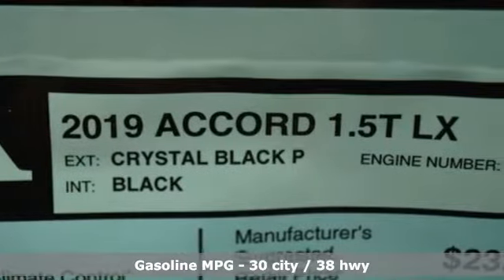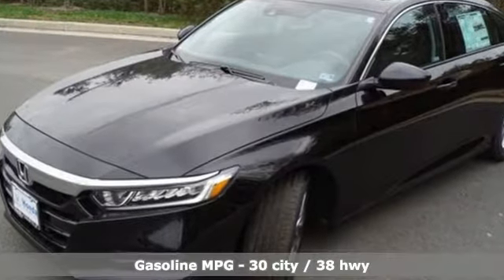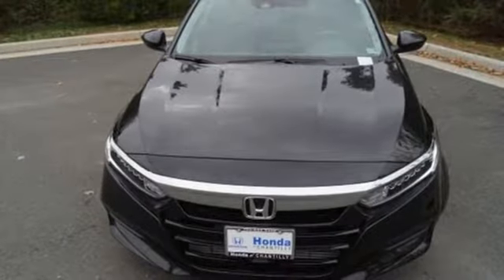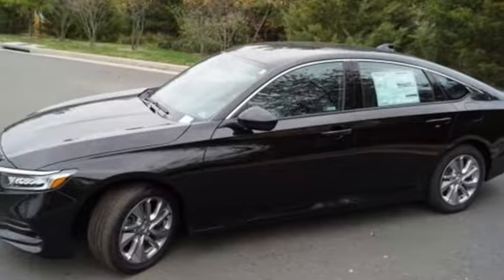Streaming audio, wireless phone connectivity, dual zone climate control, push-button start, manual tilting steering column, intercooled turbo inline four-cylinder engine, aluminum wheels, gas pressurized shocks, and LED low beam headlights.